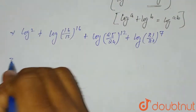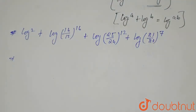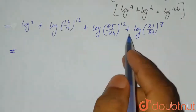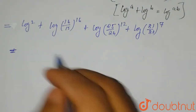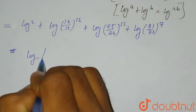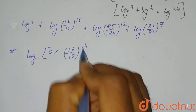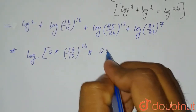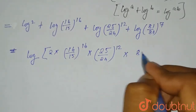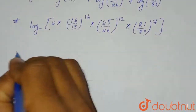Now applying the second formula, since all terms are in addition, they will be combined into a single log with all parts multiplied: log of 2 × (16/15)¹⁶ × (25/24)¹² × (81/80)⁷.